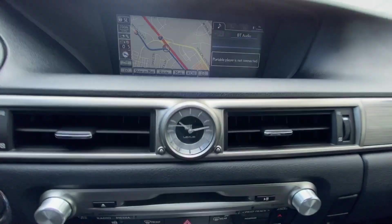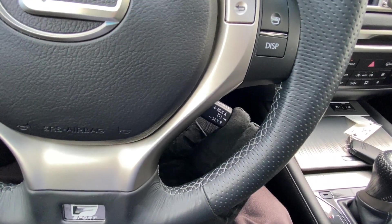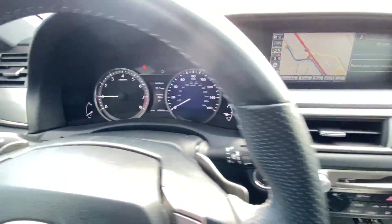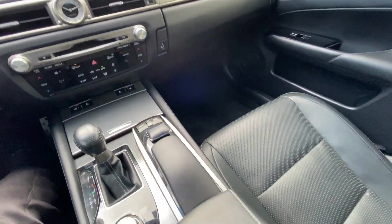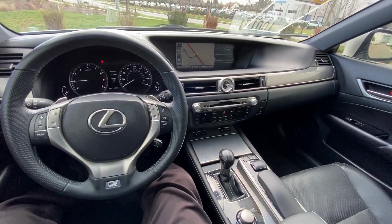Got your universal home remote on the rearview mirror. There's your cruise control. And there's your gauge cluster. Next we're going to take this GS 350 F Sport out on the road for a test drive.